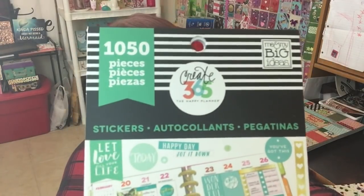If you guys know me, you know how much I love my Mambi sticker books. These were on sale — normally they're $20, but I got them for $10 each. I grabbed this one here, and these are what it looks like on the back.